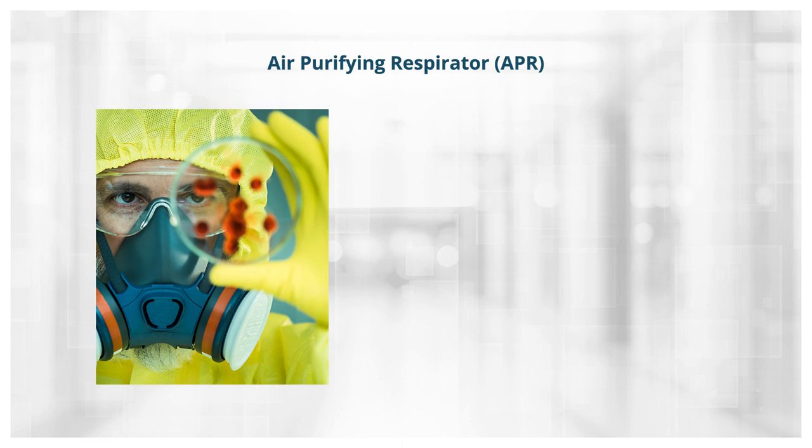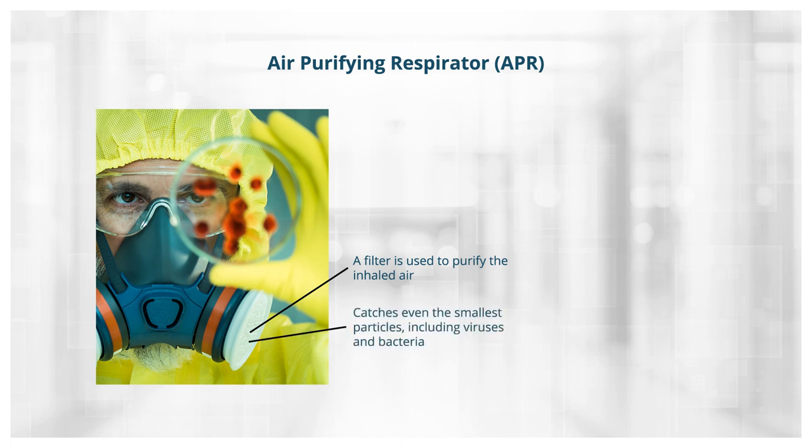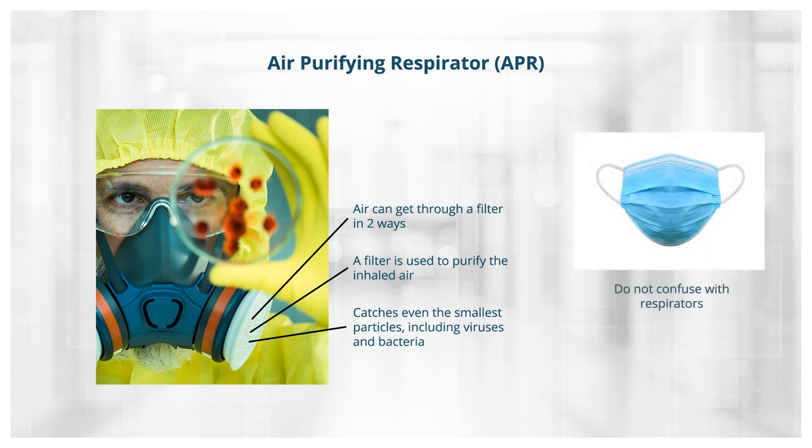Let's go back to Level C for a moment and look at how respirators work. A filter is used to purify the inhaled air, which efficiently catches even the smallest particles, including viruses and bacteria. Air can pass through a filter in two ways: by pushing or pulling it through the filter. Don't confuse protective devices like paper dust masks with respirators. Air purifying respirators, or APRs, provide far superior protection. When you take a breath, a small vacuum in the mask forces air to enter, causing you to pull the air through the respirator filter into your lungs. If the mask does not fit well or is not tight around your face, contaminated air can slip in through open areas. Although not ideal, this leakage is considered an acceptable hazard in Level C equipment.